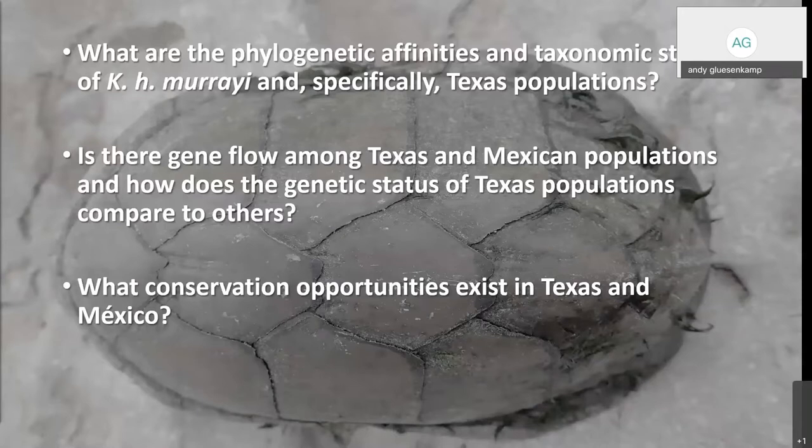Some fundamental questions we had embarking on this research were: what are the phylogenetic affinities and taxonomic status of Kinosternon hertipes murii, specifically Texas populations? Is there gene flow among Texas and Mexican populations, and how does the genetic status of Texas populations compare to others? And finally, what conservation opportunities exist in Texas and Mexico for this species?